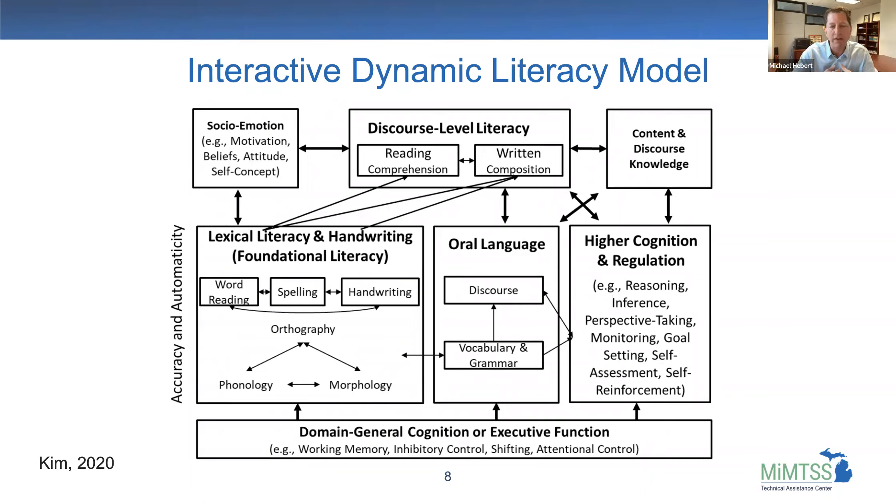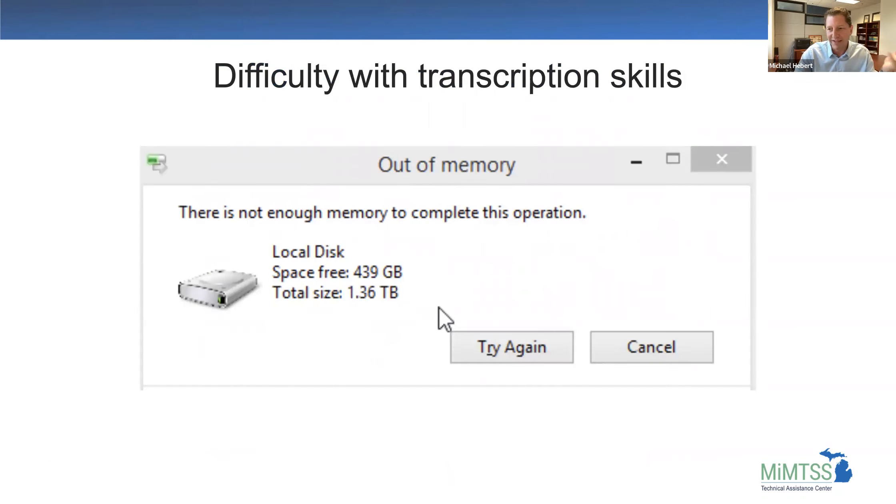If you have time to read the Jung Suk Kim paper — it's in my references — it really talks about how these skills work together in complex ways. How can we simplify reading for kids? Sometimes when we're asking kids to write and they have difficulty with transcription skills, we might be overtaxing their working memory. Like a computer saying there's not enough memory to complete this operation, kids don't have the verbal skills or self-awareness to say that — we see it in their attention and behaviors instead.